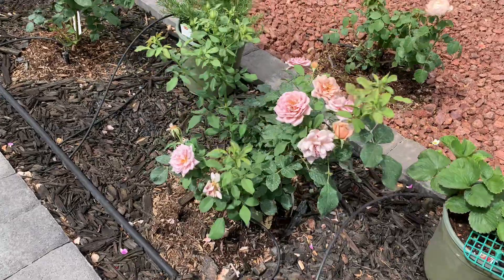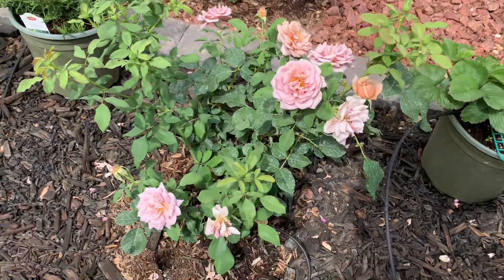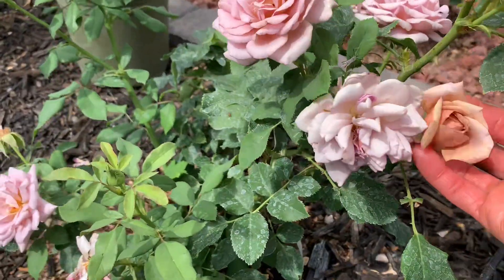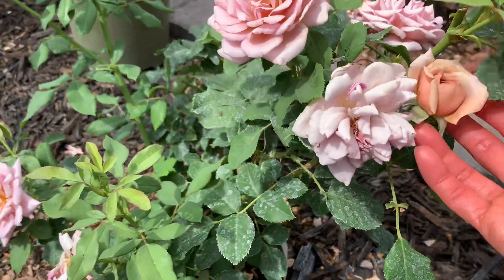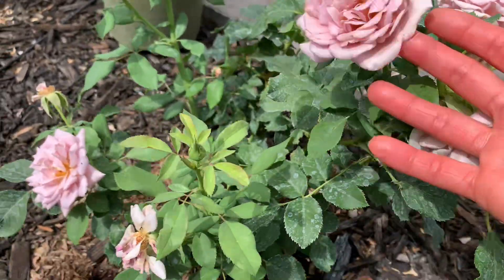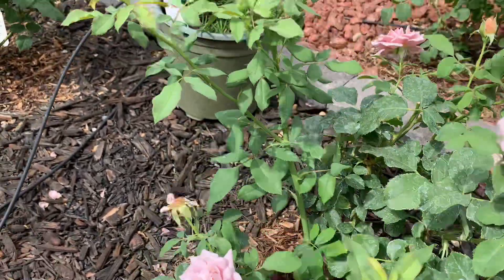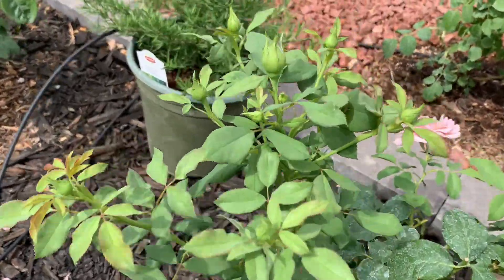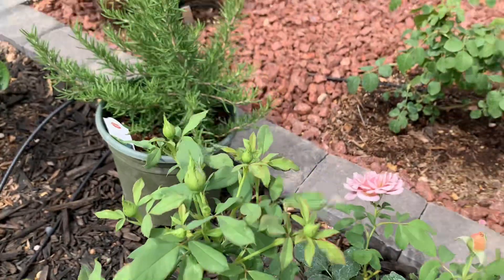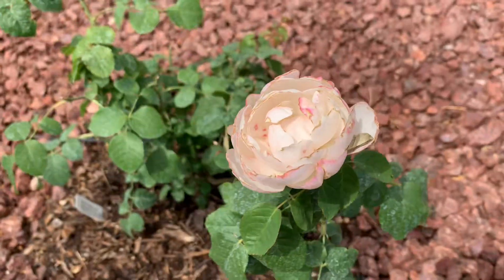Next is Coco Loco. When they're new, it's a chocolate color, and later they turn to lavender color. Beautiful. Look at that — a lot of flowers. But this one is so beautiful, even the only one in Paris.